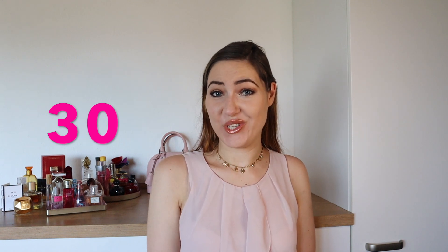In this video, I want to show you my 2021 perfume collection. You can see it in the background already. When I counted that I own 30 perfumes right now, I was somewhat shocked.